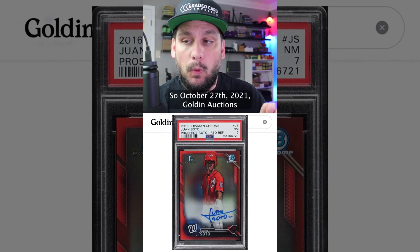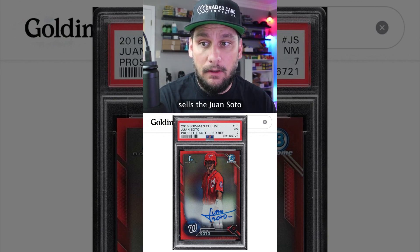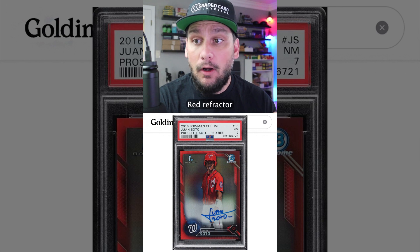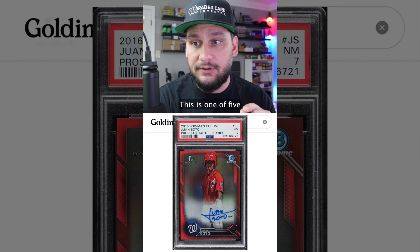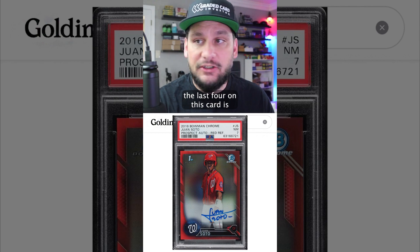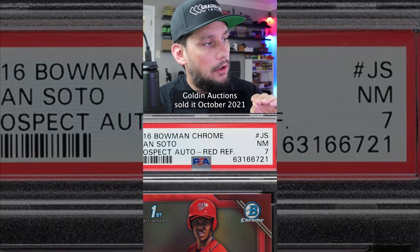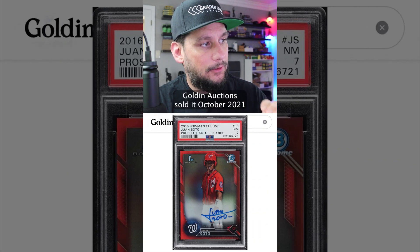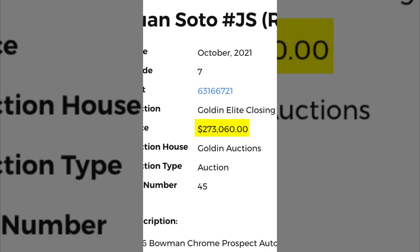October 27th, 2021, Goldin Auctions sells the Juan Soto serial numbered out of five red refractor rookie card autograph, graded PSA 7 near mint condition. This is one of five — serial number three out of five. The last four digits of the certification number on this card at the time are 6721. Goldin Auctions sold it in October 2021 for $273,060.